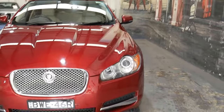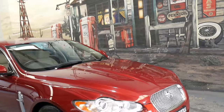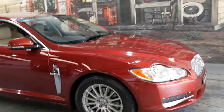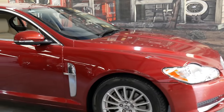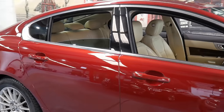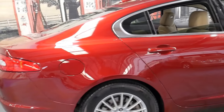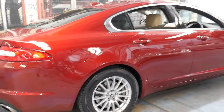I have driven it and it drives absolutely perfectly. It's serviced up to date, it's got long registration, and if you've been looking for a Jaguar XF, this would be what I think is the best low kilometre example on the internet.